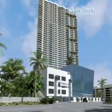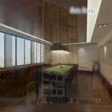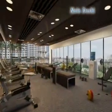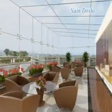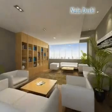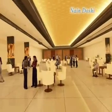The club also offers indoor facilities like indoor games, gymnasium and health club, party halls, library, café and more.